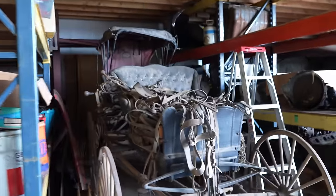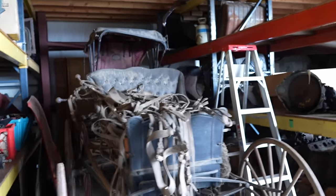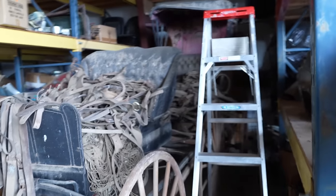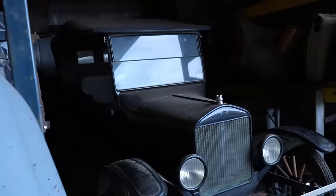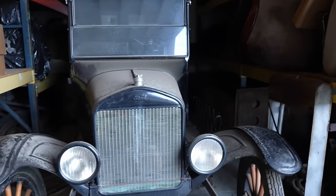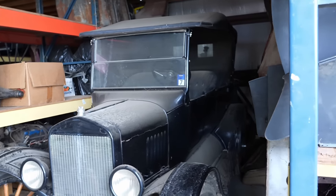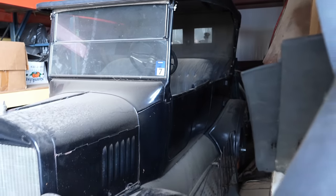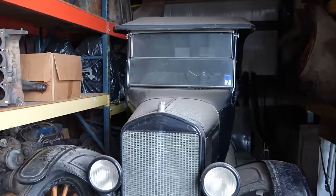And a couple little buggies. You guys have seen a lot of buggies before on my channel, because we have a large Amish population where I'm from, so those aren't anything new, but they definitely are neat. And then around here, check this thing out - what's this one? It's a 1918 Model T Touring. Wow. That's a sharp car. It looks like it's done nice too - the body's not all beat up.